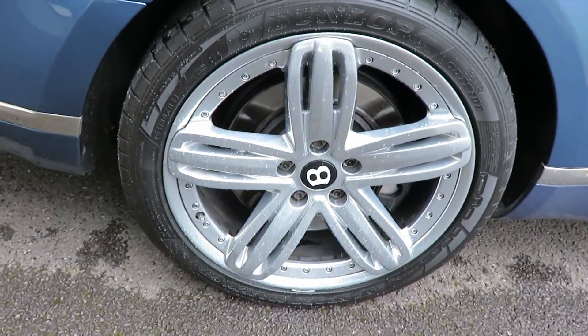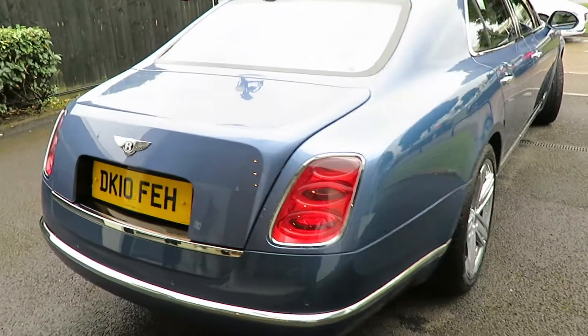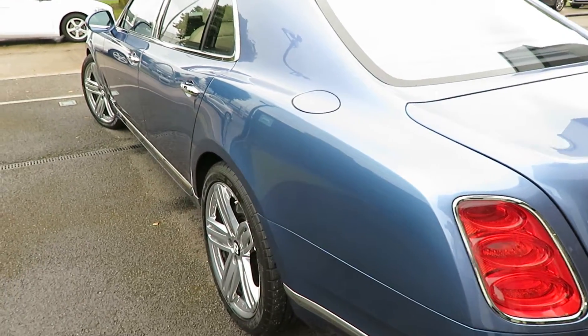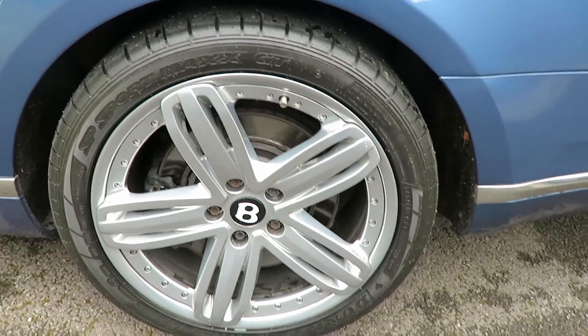Driver side rear alloy is good. Good tread in view on the tyre which in my opinion is good. Powered boot which is standard. Boot's all very clean. Passenger side — you can probably see it's very straight. Passenger side rear wheel's in good condition and a good tyre.